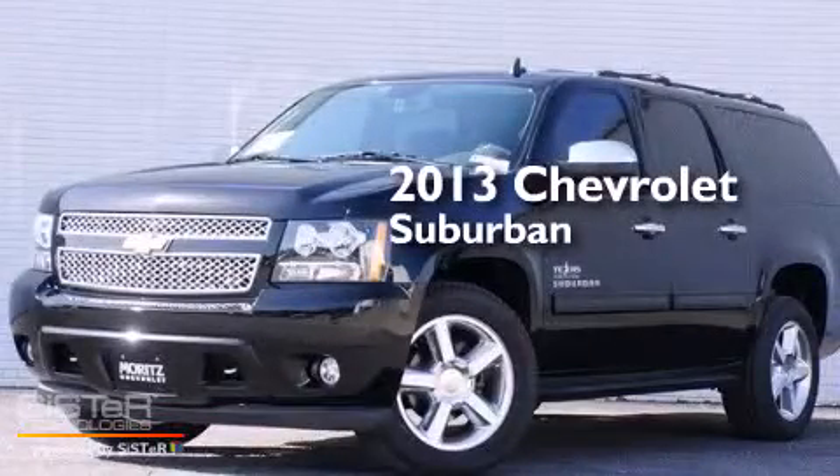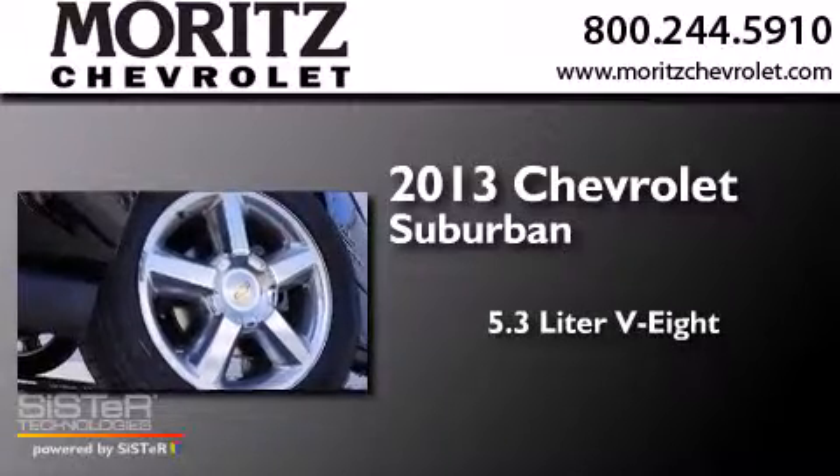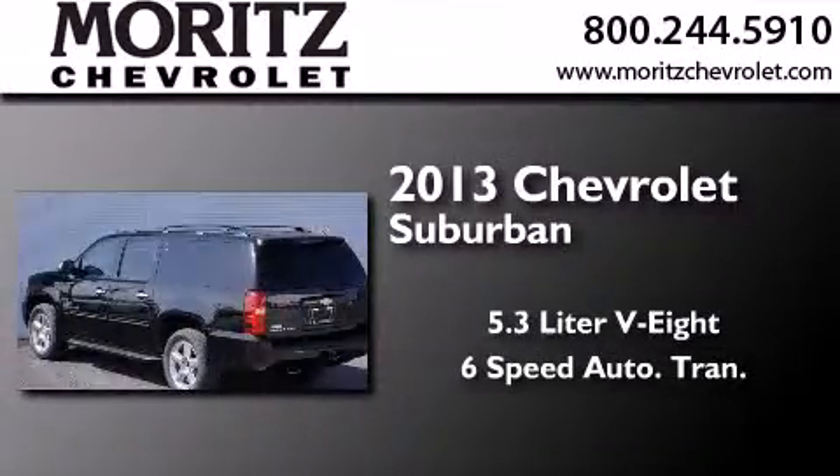This is a brand-new 2013 Chevrolet Suburban. It features a 5.3-liter, eight-cylinder engine and a six-speed automatic transmission.